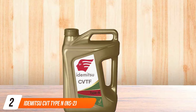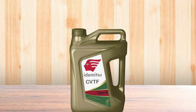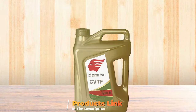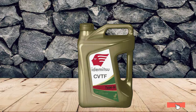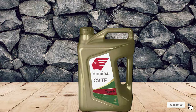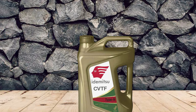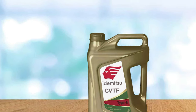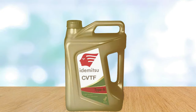Next on our list is the Idemitsu CVT Type NS2 transmission fluid, a product that has earned its place through its remarkable performance and compatibility with Nissan vehicles. Idemitsu has a long-standing reputation for producing high-quality automotive fluids, and this CVT fluid is no exception. Designed to meet the stringent requirements of NS2, it's perfect for Nissan owners looking for a reliable fluid that maintains the integrity of their transmission.